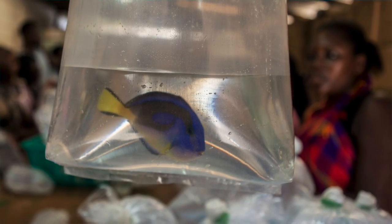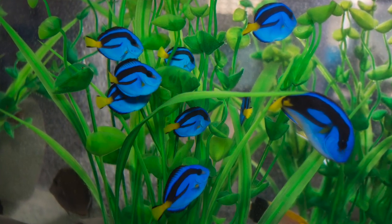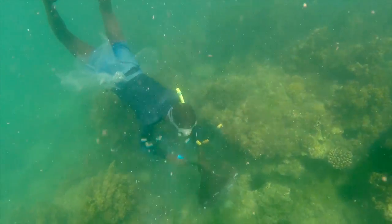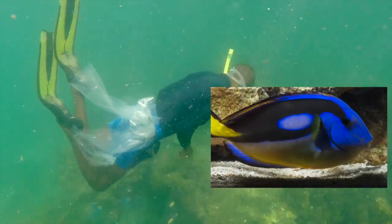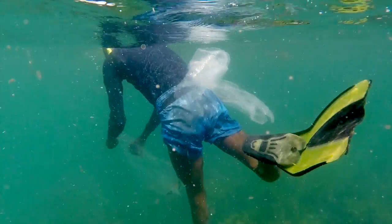There's the yellow-bellied blue tang. Everybody knows the classic blue or hippo tang — Dory. Not a lot of people know there's a distinct population that lives in Kenya, specifically on the east coast of Africa, that as adults has a completely yellow belly. Very distinctive. The little ones look very similar to the classic blue tang from the Indo-Pacific, but this population is very distinct.